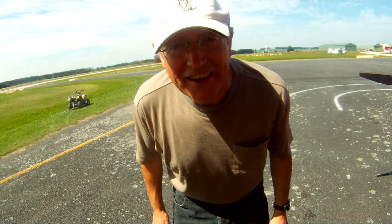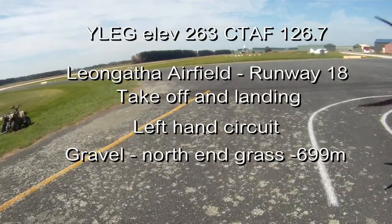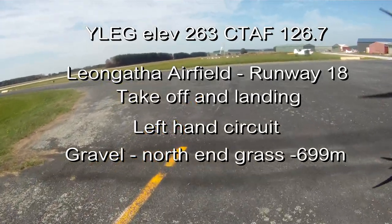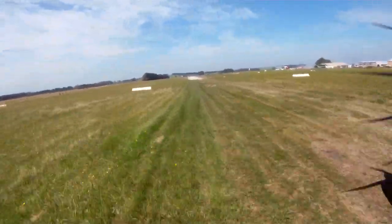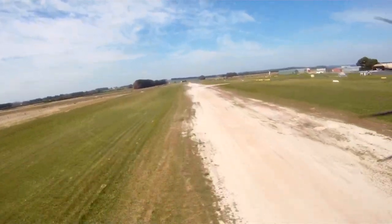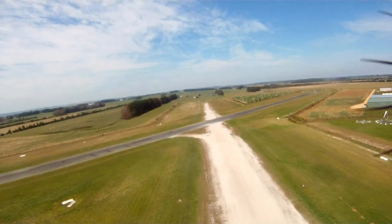This is going to be a circuit at Liangatha. This video is intended for pilot information for those wishing to visit the small country airfield of Liangatha, which is situated approximately 50 nautical miles to the east of Moorabbin and 12 nautical miles to the north of the seaside town of Inverloch.